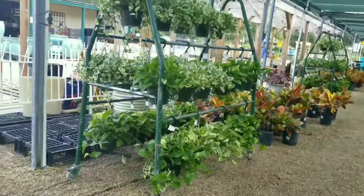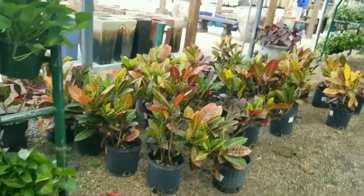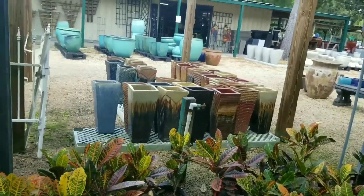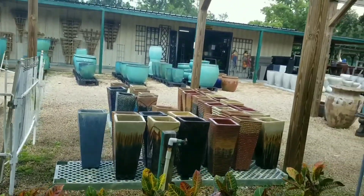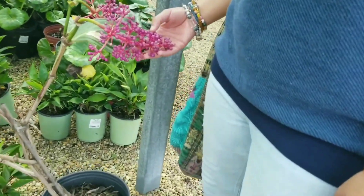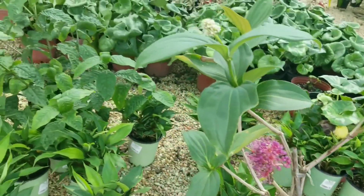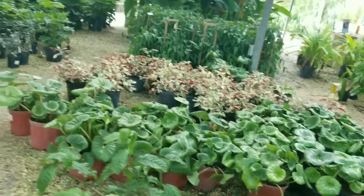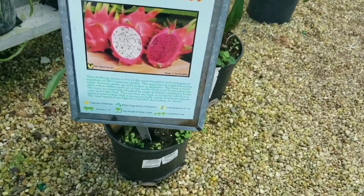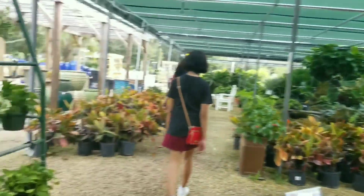I'm entering another area. These plants are hanging plants, and this area is also covered but not like the other one — the other one has a roof, this one has a net. They have dragon food right here and different shaded plants.